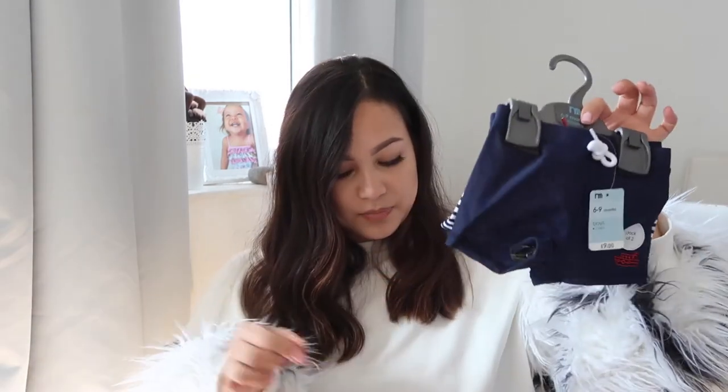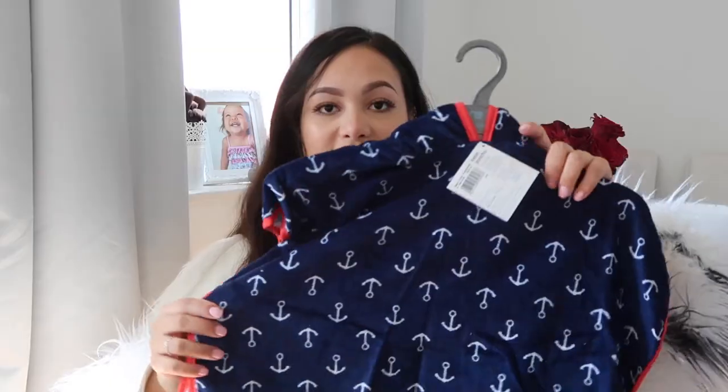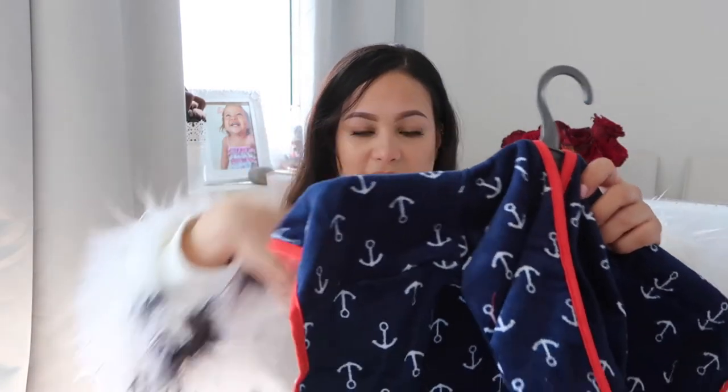I also got this anchor towel — it's navy with red stripes and it was on sale for £5. It doesn't say how much it was originally, but it was £5 and I think that's so good. It's one size and it says one to two years, but it just covers him more — I'm not fussed.